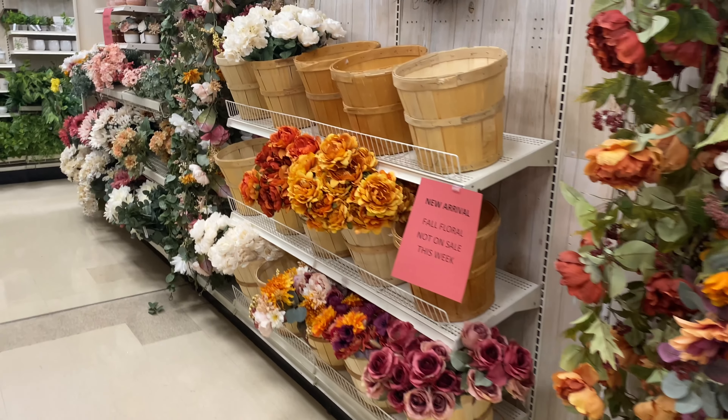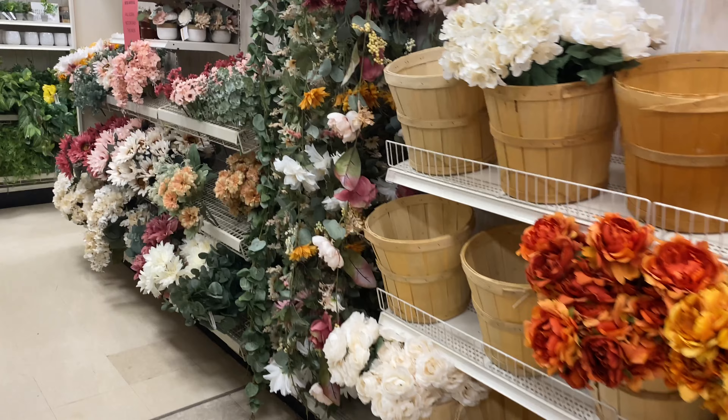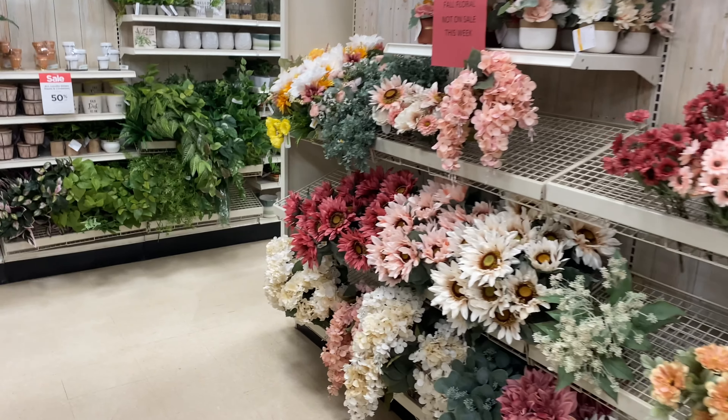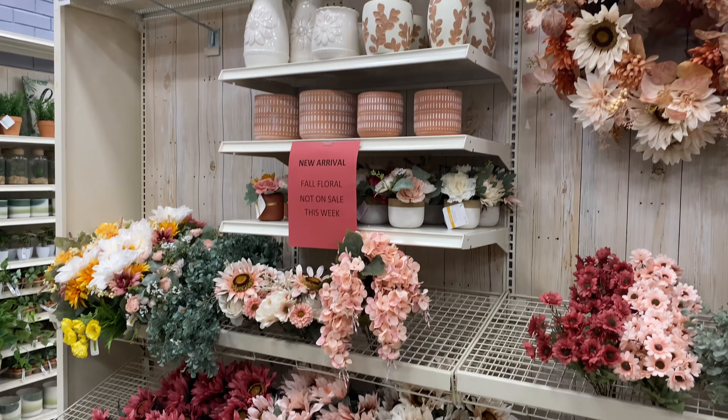Hey friends, welcome back to my channel. In today's video, I'm going to give you a very quick sneak peek of all the Michaels fall decor for 2021. So if you like this video, I really hope you can consider subscribing to my channel. And without any further ado, let's just jump right in.